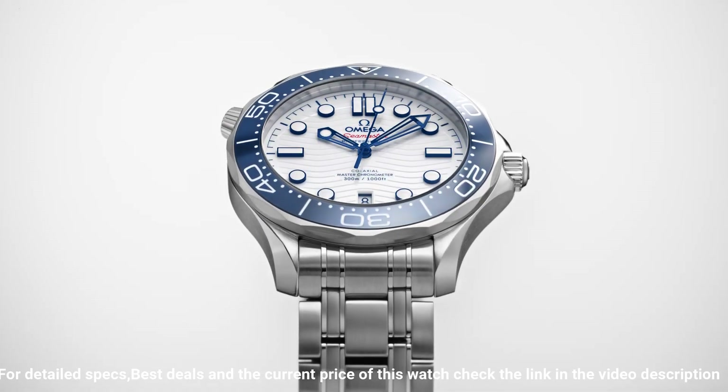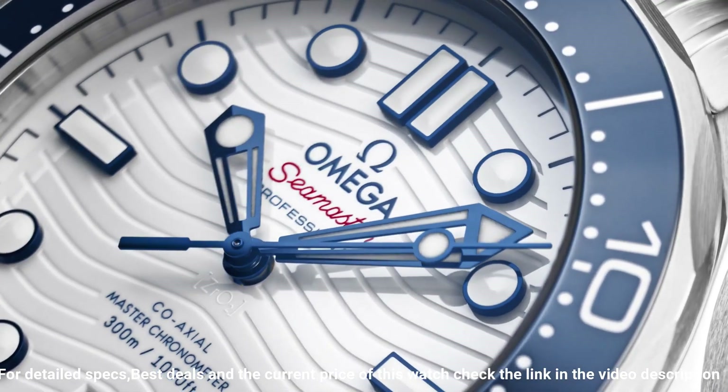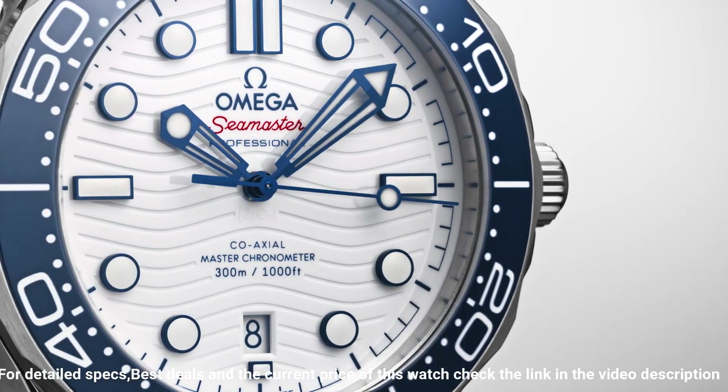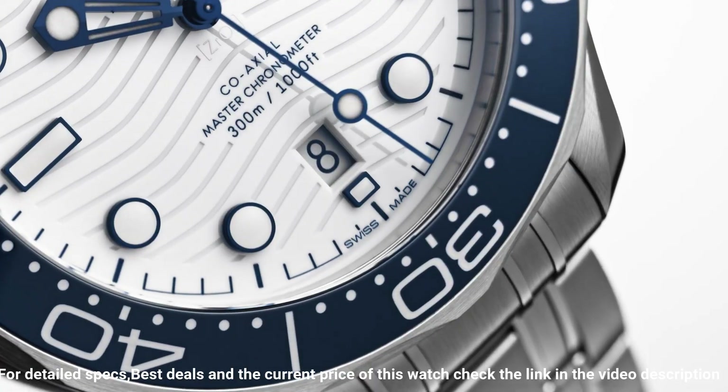Thickness: 13.5mm. Crystal: sapphire crystal. Dial: white. Bracelet/strap — bracelet material: steel. Bracelet length: 215mm. Lug width: 20mm.